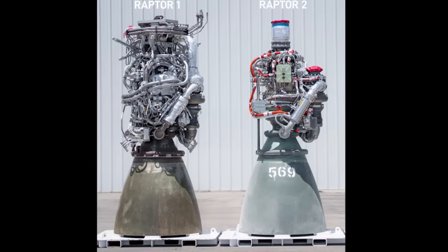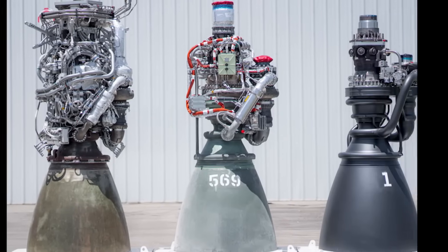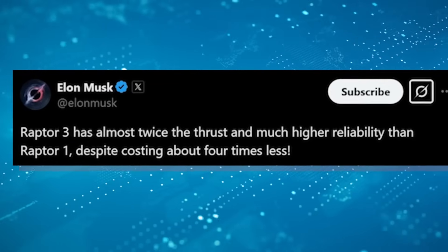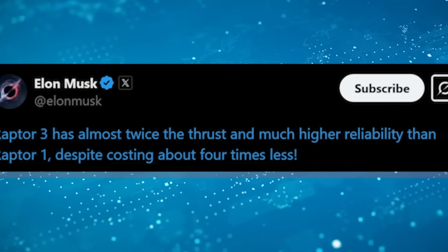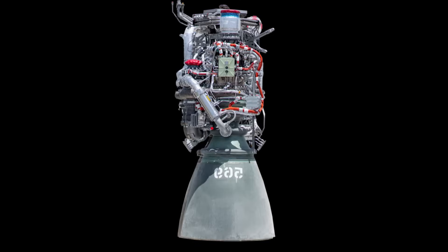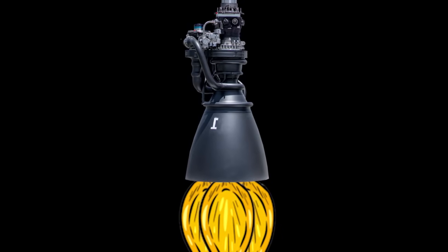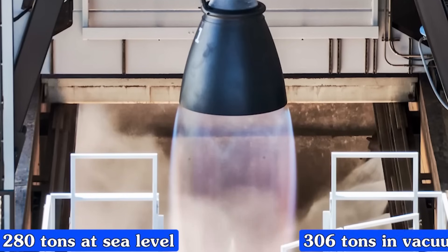Efficiency and mass are two critical factors. Regarding mass, the live stream confirmed that by streamlining the engine and removing the large heavy heat shield, each Raptor 3 is approximately 0.1 metric tons lighter than its Raptor 2 predecessor. Multiply that by 39 engines — 33 on Super Heavy and 6 on Ship — and the weight savings are substantial. Last year's data already hinted at this, with Raptor 3 weighing in at just 1.525 tons, compared to 2.08 tons for Raptor 1 and 1.63 tons for Raptor 2. Reducing weight optimizes payload capacity and improves flight performance.